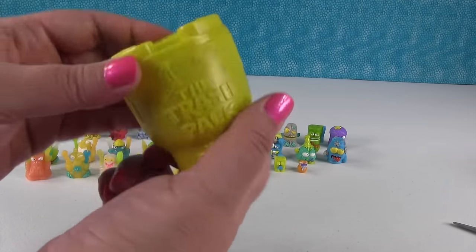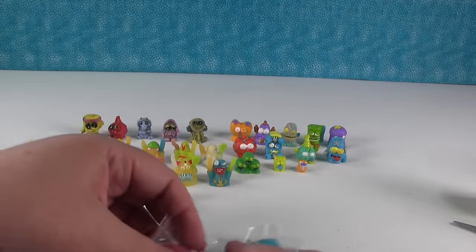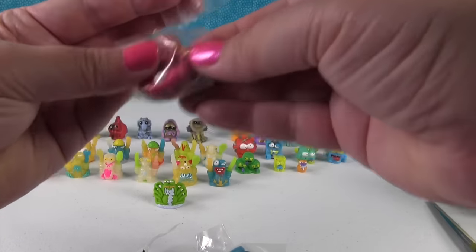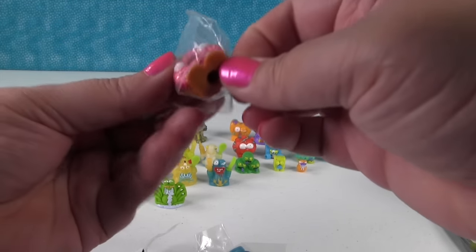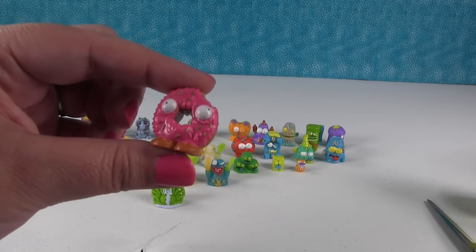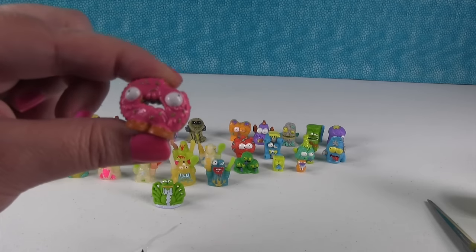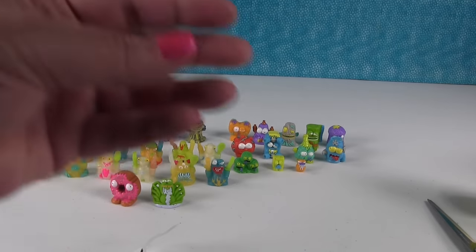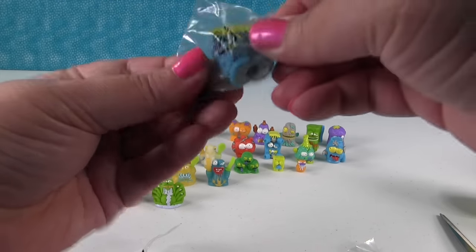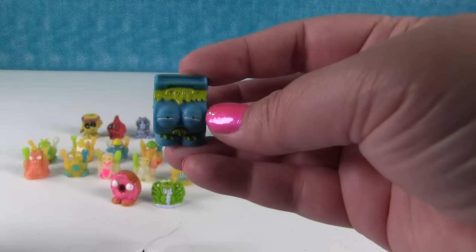I'm going to open up this big toilet - and the toilet is filled with people! Like this donut guy - that's the Dank Donut. We also have a whistle coming up next. The Dank Donut is awesome - hello! The whistle is the Spittle Whistle. Ew! That's who this guy is - the Spittle Whistle.